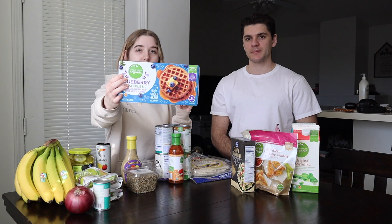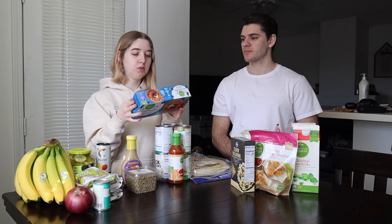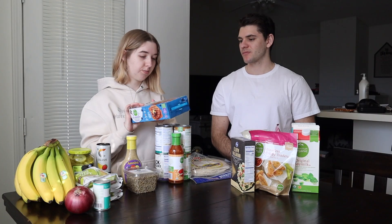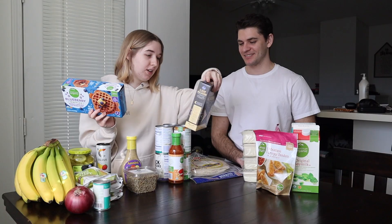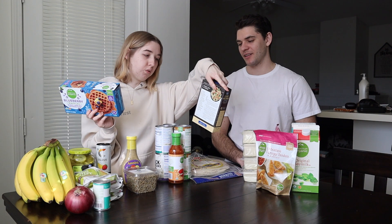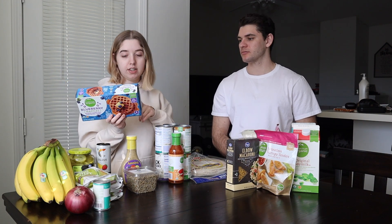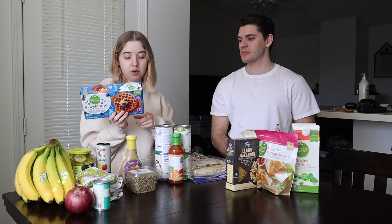Then we have blueberry frozen waffles, which I eat for breakfast. It's not the healthiest but I don't really care because I don't really like eating breakfast and these are good. The pasta has 42 grams of carbs per serving and 200 calories. The waffles are 210 calories for two waffles and 32 grams of carbs, so if you're trying to get your carbs in, hit that waffle.